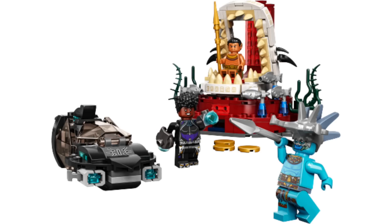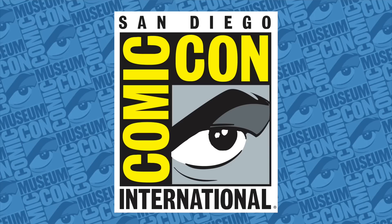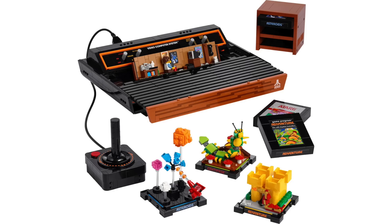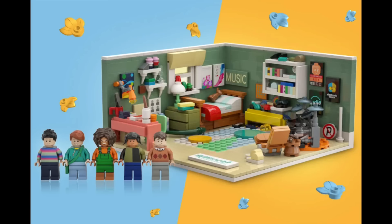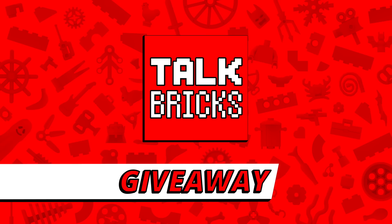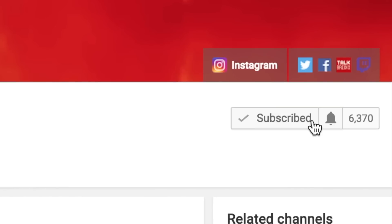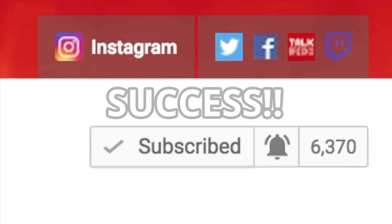So there you have it — another jam-packed couple of weeks in LEGO news with so many new sets to get excited about. I'm personally so excited for the new Black Panther and Avatar sets, especially after visiting Pandora at Animal Kingdom. With August 1st just a couple of days away, I have to whittle down my list for day-one purchases. Thanks again for your support on my last video. Leave a thumbs up if you're as excited as me, subscribe for more LEGO news next Saturday, and leave a comment for a chance to win this week's giveaway — you must be a subscriber to win.